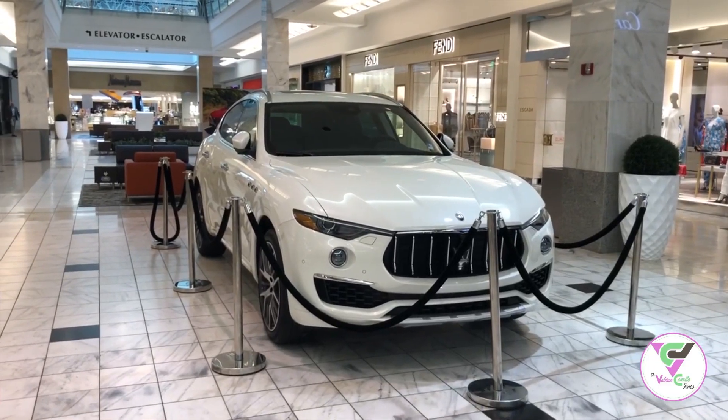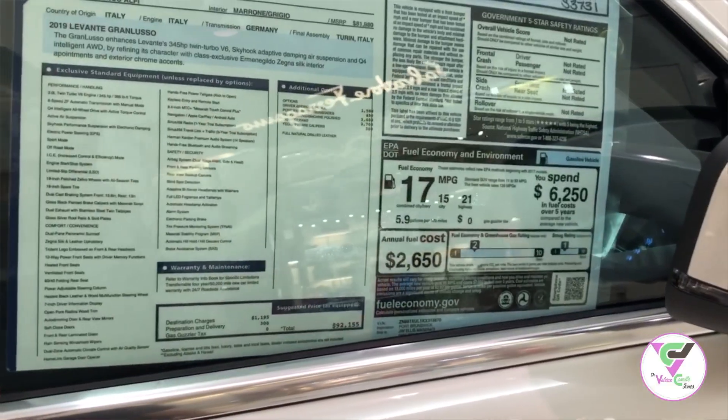My favorite part of the day was doing Just Dance at the Microsoft station. When I'm at the mall shopping with my dad and my brothers, I can see the discount, the percent decrease, and the percent increase.